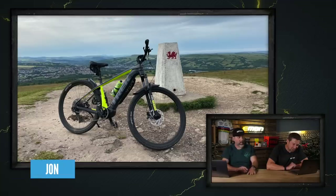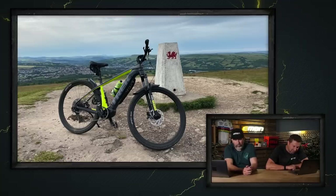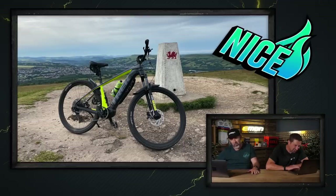Next up is John with his Trek Powerfly 5. He's out in Garth Mountain in Wales — 56 years old and getting frisky, apparently. Wales is older than that. It's a really nice-looking hardtail Trek — that would have been a fun ride up there. I think it's a nice.